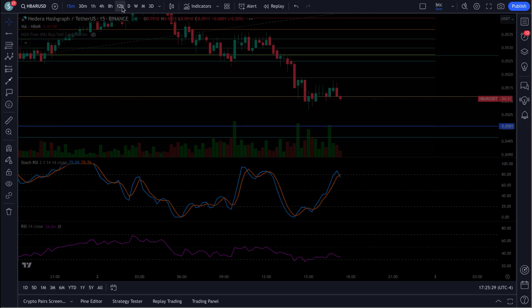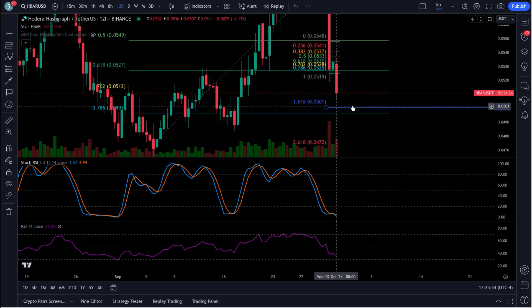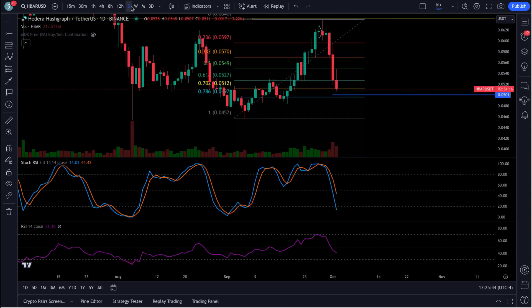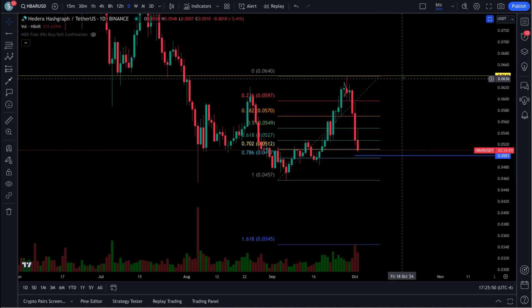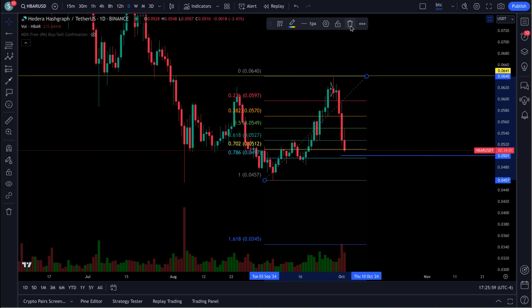Now some targets for if we do get the bounce — if it comes down here and this thing starts to head to the upside, some targets to watch out for here, because we are starting to make higher highs and higher lows here. We're getting higher pushes on this thing. A big sign would be breaking through this right up here — this 0.064. That would be a big area to break out of.